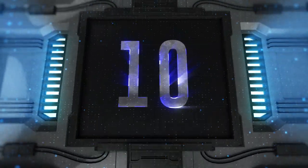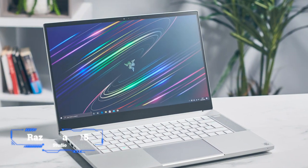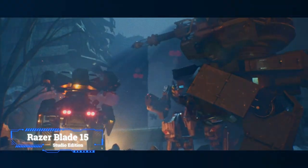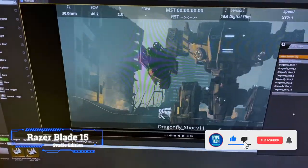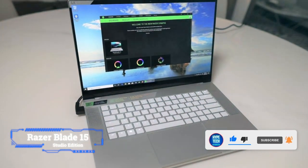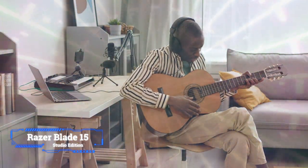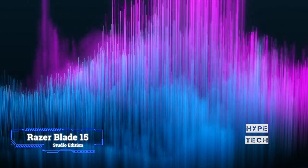Coming in at number 10, we've got the Razer Blade 15 Studio Edition. When gaming specialists branch out into creative, there's nothing that can beat it. With the Razer Blade 15 Studio, we've got a powerful laptop that's got its origins in the gaming world with its sights very much set on a creative pursuit. When it comes to music production, they've got some nice visual touches from the customizable RGB backlighting on the keys, coupled with its wonderful sound.